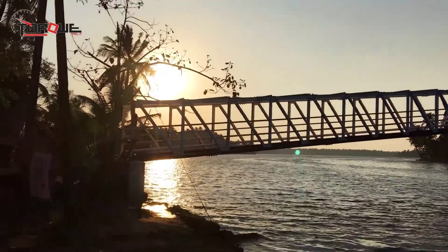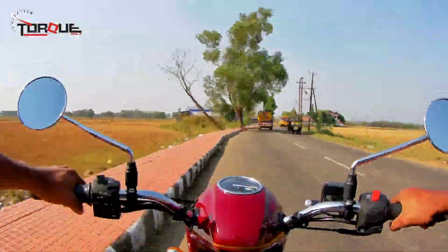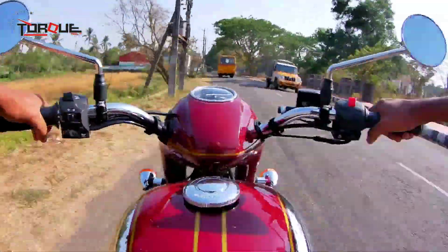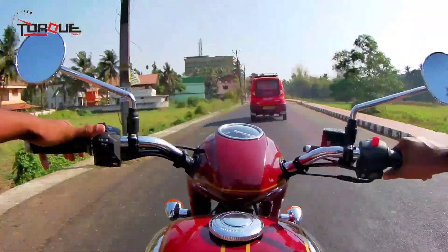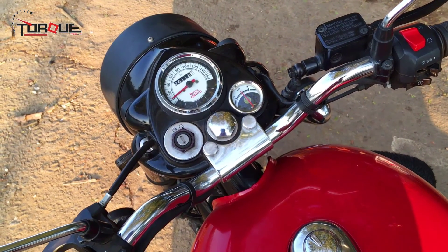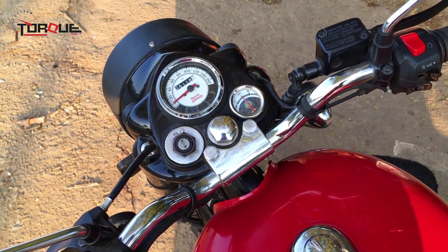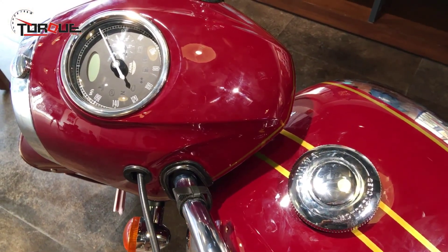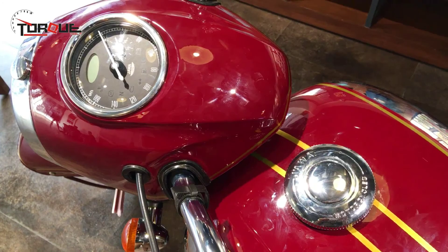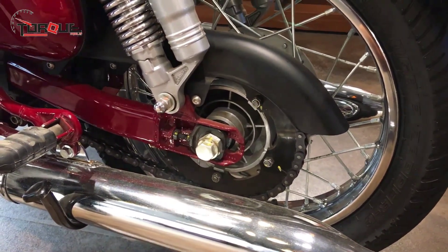The suspension of the Royal Enfield Classic 350 features 35mm telescopic front forks and twin preload-adjustable gas-charged suspension at the rear. The front suspension allows 130mm of travel whereas the rear suspension has 80mm of travel. Jawa has a similar configuration featuring telescopic front forks and twin gas-charged suspension at the rear. Royal Enfield Classic 350 has 19-inch tire at the front and 18-inch tire at the rear. The front wheel has 280mm disc brakes whereas the rear wheel has 153mm drum brakes.